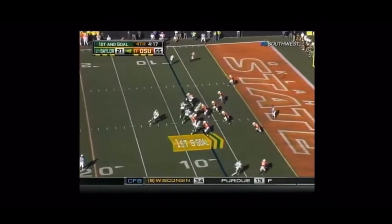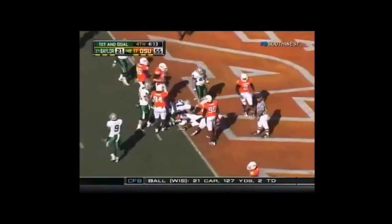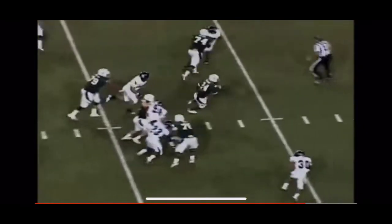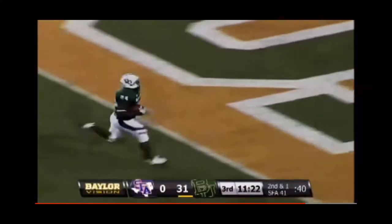Now he's handling everything in the program, kind of stepped back and it's paid off. Here's Ganaway, another touchdown for Baylor. In the backfield, a direct snap now to Terrence Ganaway. Ganaway, he's got a hole up the middle, to the 30, the 20 — he's gonna take it to the house.